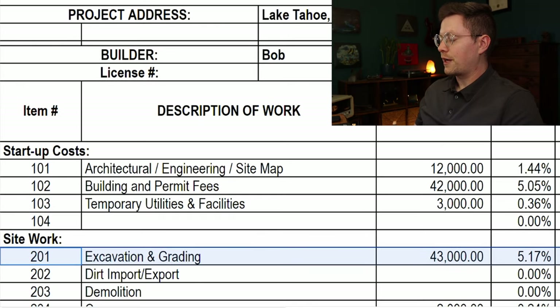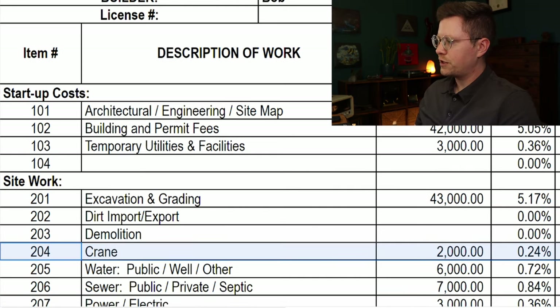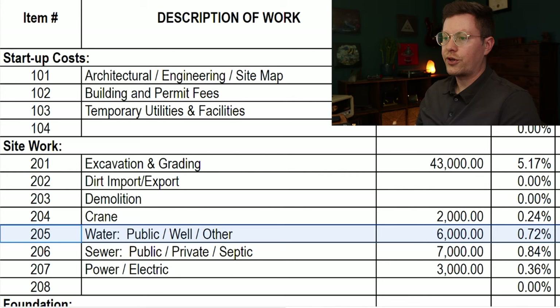We need to rent a crane for one day, and that is going to be $2,000. Next up is bringing utilities from the street to the house — they're all going to be underground. Water is going to be $6,000, sewer is going to be $7,000, and electric is going to be $3,000.